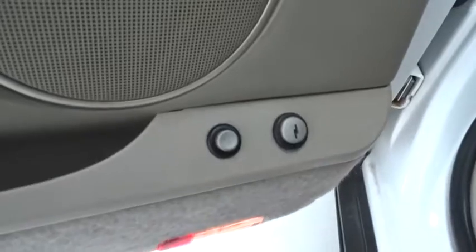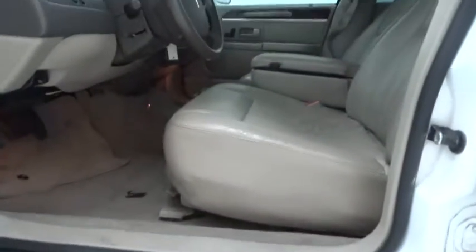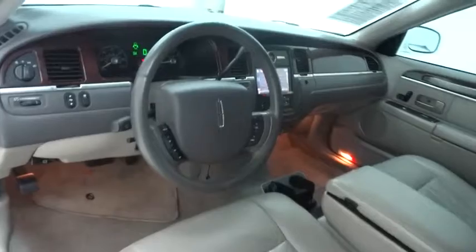AM-FM stereo radio, rear defrost, climate control, power door locks, security system. This isn't just a vehicle, it's an experience. So stop in for a test drive today.